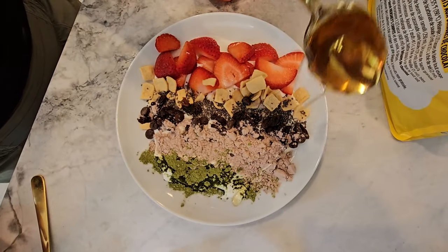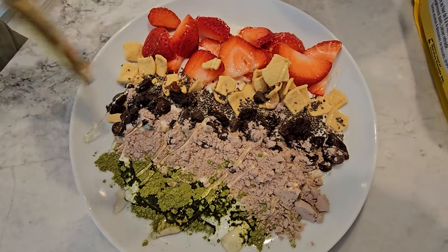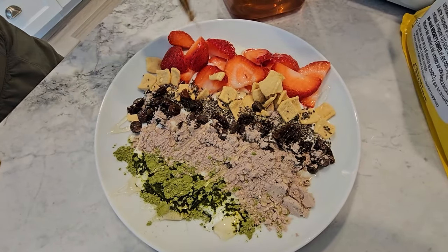Finally, drizzle that honey over everything for a sweet anti-inflammatory finish. And there you have it FitFam, a beautiful and delicious energy-boosting protein bowl that's as good for your body as it is for your taste buds.